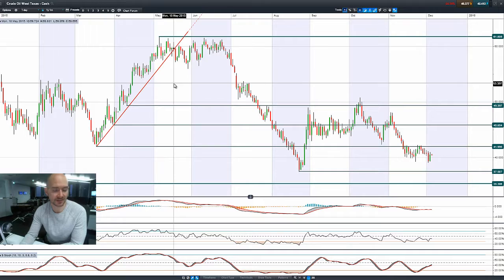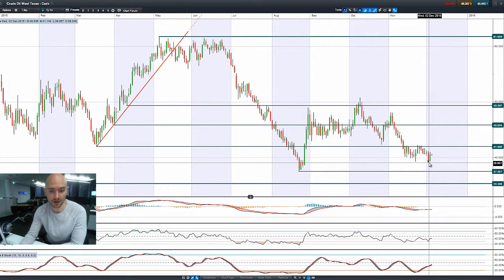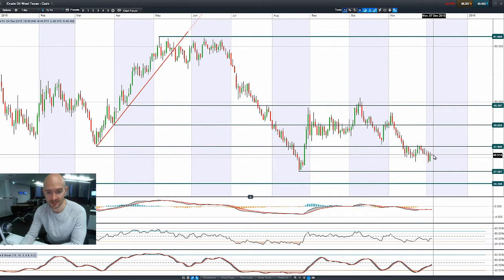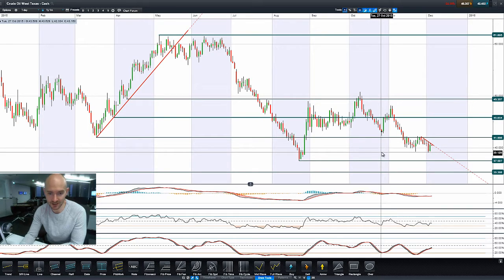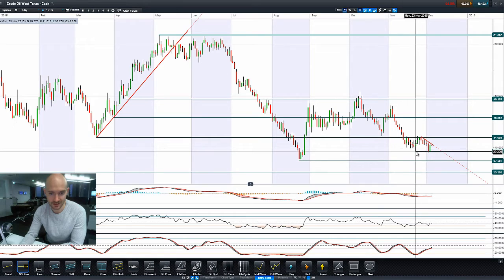Moving on to West Texas crude — there was a big bounce yesterday as the dollar unwound. We had a negative candle on Wednesday, a bit of a rebound, but a pattern of lower highs. You could almost draw a line straight down here — and that's what we're going to do. We'll see if it continues to follow that pattern over the next couple of sessions. That would actually be a short-term descending triangle formation, which usually results in a breakout one way or the other.